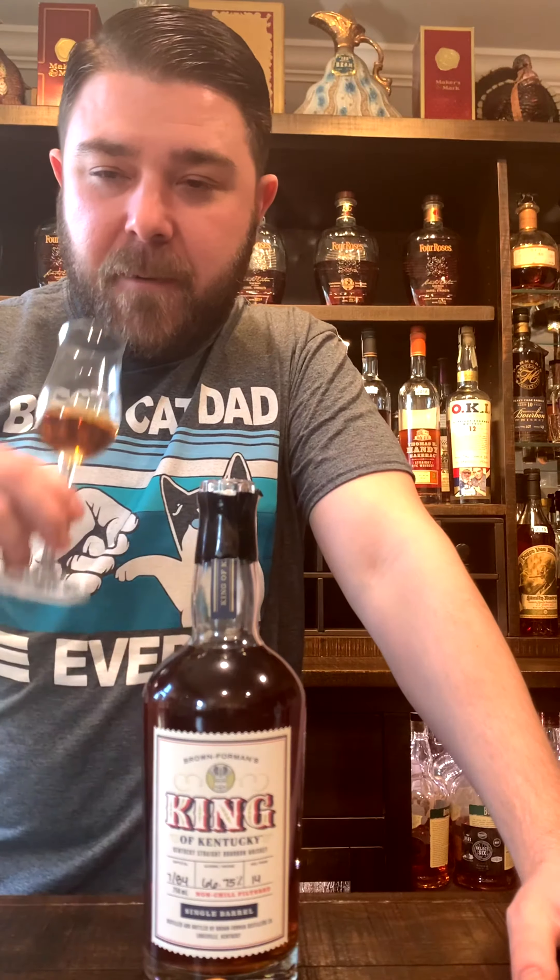There is so much going on in this bourbon. Let's talk about price first. This is released once a year and it's about a $300 price tag. I paid more than that — I paid $800 for this. It's expensive. I know what I'm getting. Is this $800 good? Absolutely. Is it $300 retail? If you get it at retail, buy a bunch of them. Not even kidding.